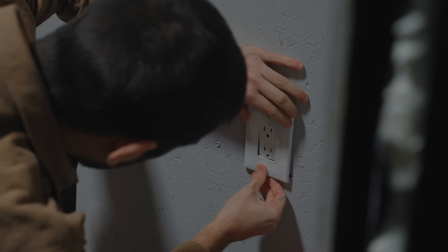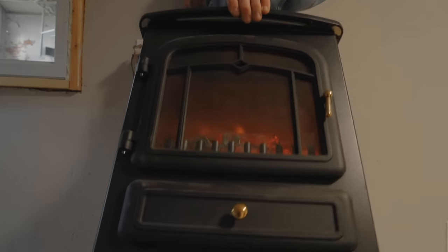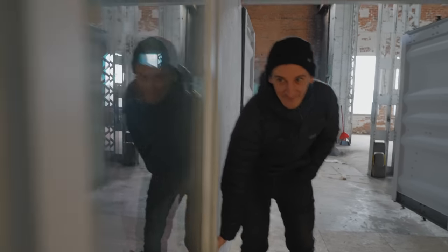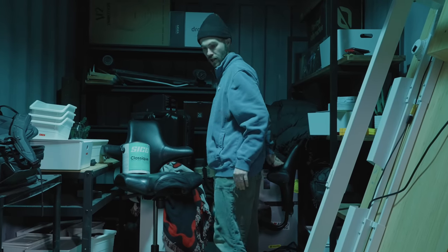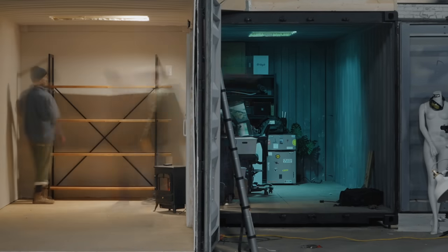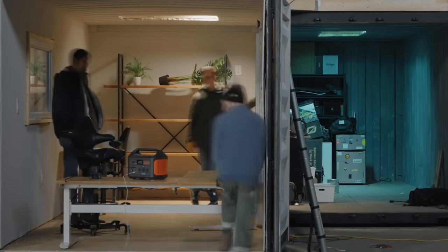As soon as we had all the outlets and light switches wired in and electricity functioning in here — three, two, one — damn it, it's like a strobe light! We decided we wanted to get to work as soon as possible. So we took our existing desks and storage units and shelves and work benches and just threw them in here.